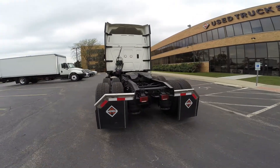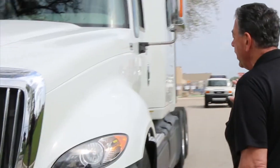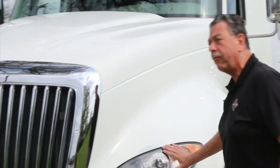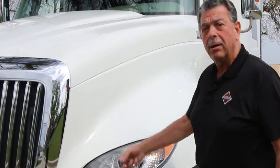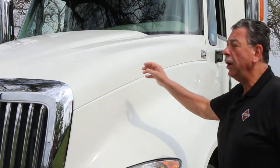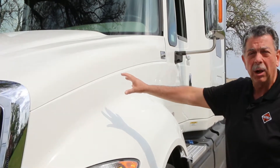We made an extremely aerodynamic truck. It's designed with everything as flush mount as possible. The headlights are all Lexan, almost unbreakable. The hood is a composite material — it is not fiberglass.